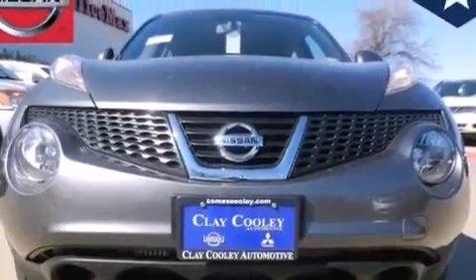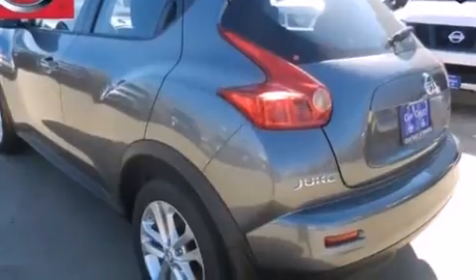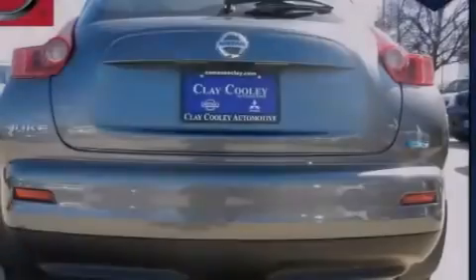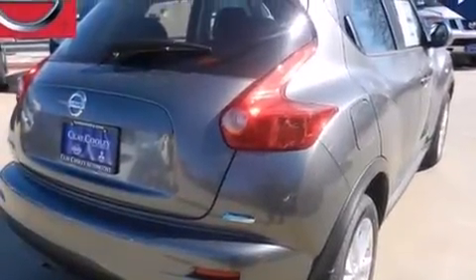The following features are also included: a rear window defroster, front multi-stage airbags, child safety seat anchors, rear seat child-proof door locks, active front headrest, a security system, rear impact crumple zones, traction control, an intermittent rear window wiper, and an auxiliary power outlet.